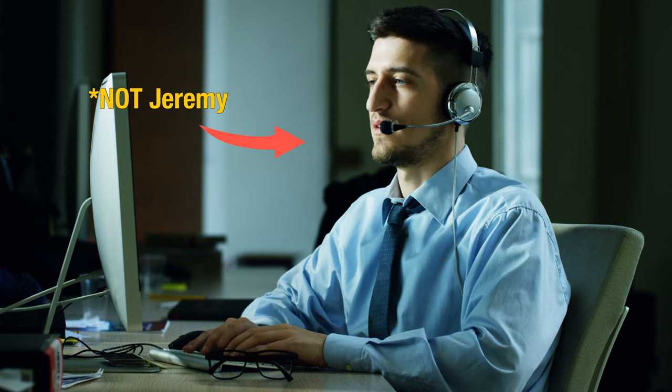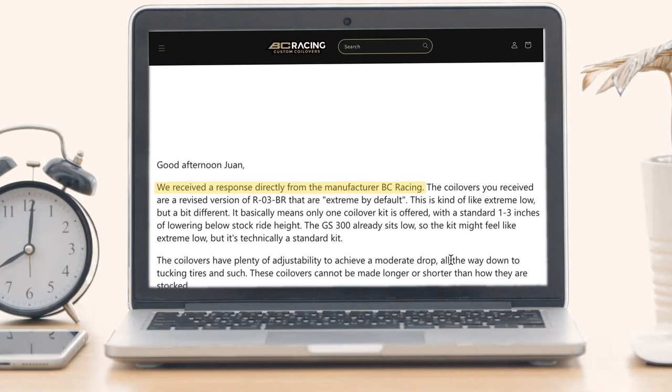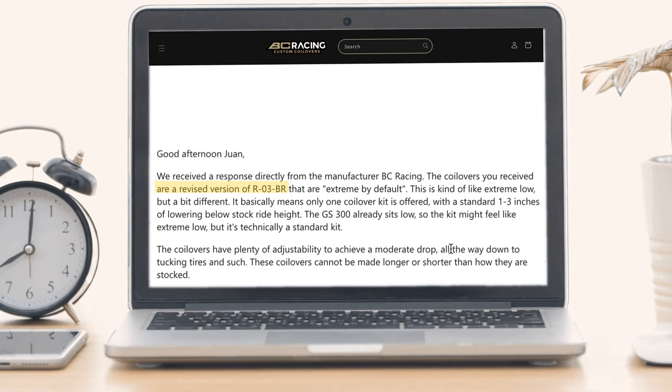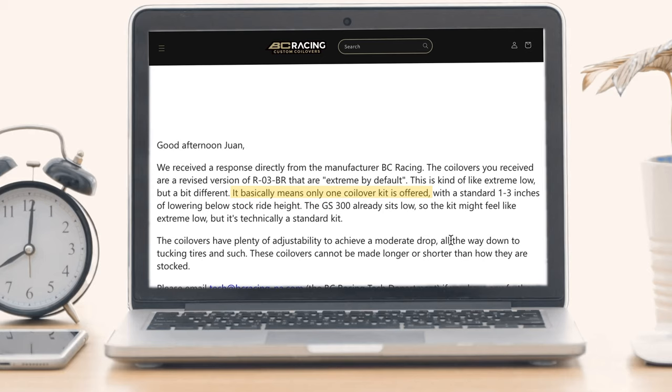I called BC Racing and spoke with a gentleman named Jeremy in sales and support. He promised a prompt answer the following day, and I got an email saying: 'Good afternoon Juan, we received the response directly from the manufacturer. BC Racing — the coilovers you received are a revised version of the R-03-BR that are extreme by default. This is kind of like extreme low but a bit different. It basically means only one coilover kit is offered, with the standard one to three inches of lowering below stock ride height. The GS300 already sits low, so the kit might feel extremely low, but it's technically a standard kit. The coilovers have plenty of adjustability to achieve a moderate drop all the way down to tucking the tires. These coilovers cannot be made longer or shorter than how they come stock.' That's what I call customer service.